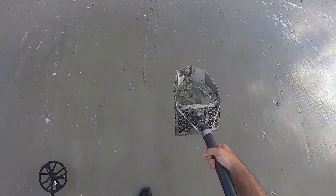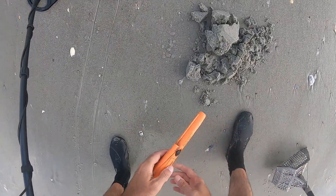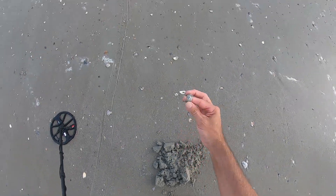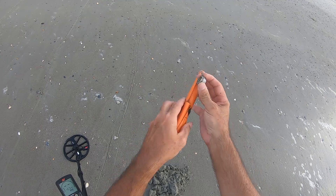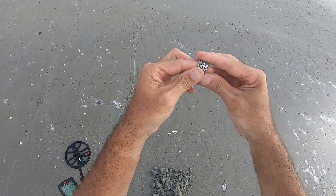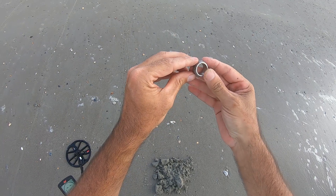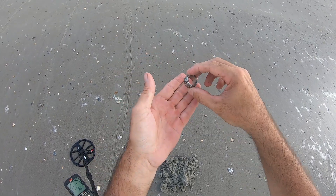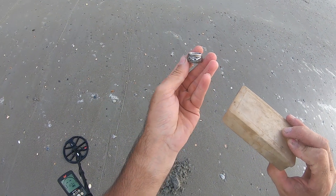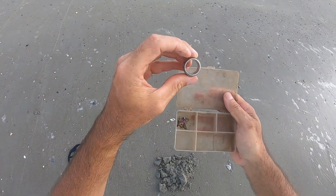Sounds like I got it in the scoop — oh, it's jumping all around. Oh look at that folks, I got a ring! Oh man, that's a fat ring — it could be gold. Check that out. Yeah, that is a big fat ring. Looks like it could be titanium or stainless steel. Look at the designs on it. I think it's stainless steel, but hey, I'll take it — that is a ring!